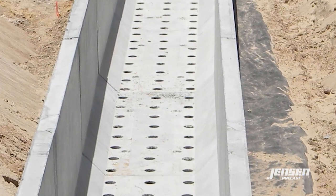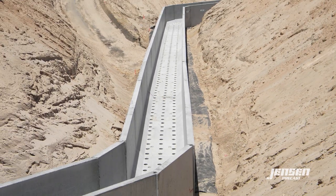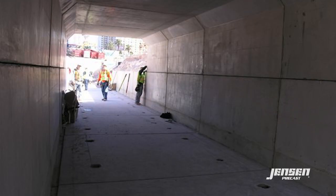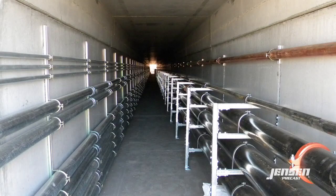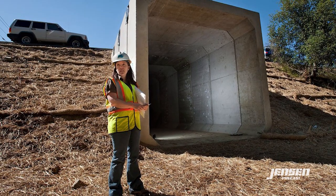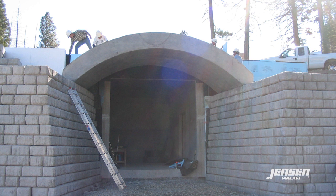Jensen Precast regularly manufactures and designs box culvert for a variety of applications other than water conveyance, including stormwater retention or detention basins, rainwater harvesting cisterns, pedestrian and vehicle tunnels, utility and steam trenches, electrical vaults, wildlife undercrossings, wine cellars, and below-ground storage.